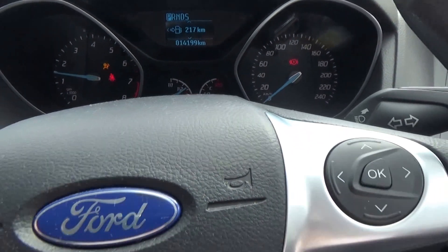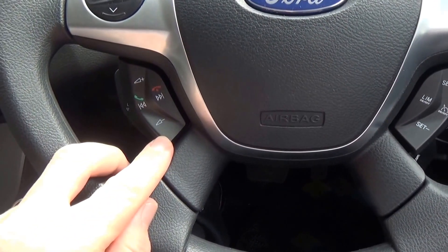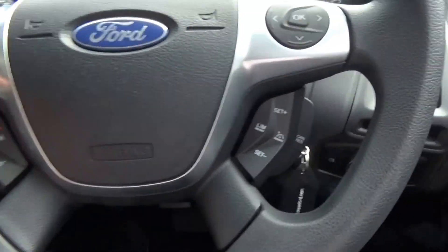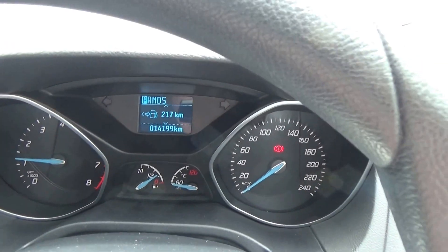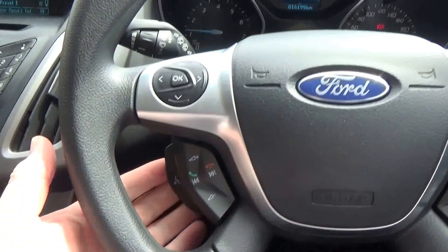Starting the vehicle, we have a multi-function steering wheel with volume controls for the audio system. Once your Bluetooth device is paired, you can answer and hang up calls. Cruise control is on the right along with a speed limiter device. We have trip computer functions in the central display, and voice control is standard.